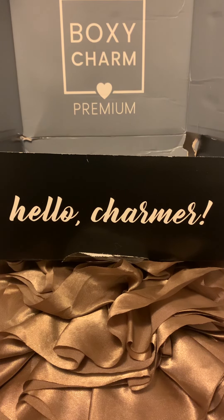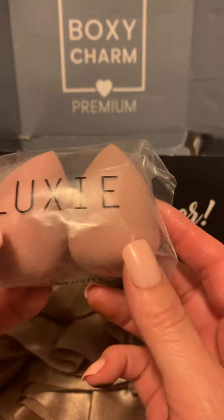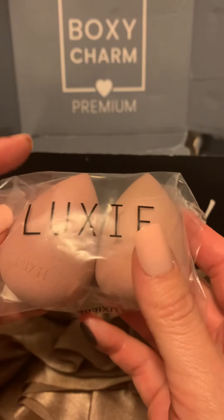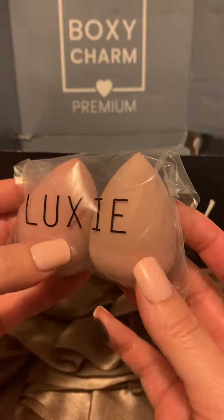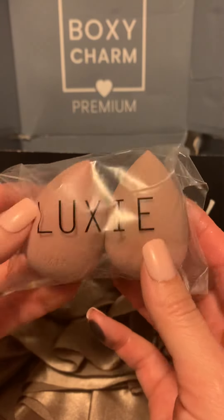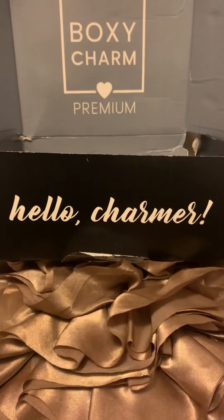As far as the beauty sponges go, I've been getting a lot of them lately between Ipsy and Boxy. I guess it's helpful to have extras because if I leave one somewhere the dog can reach, she loves to chew my makeup sponges — I already lost one that way. It's good to have extras. Anyway, thanks for watching.